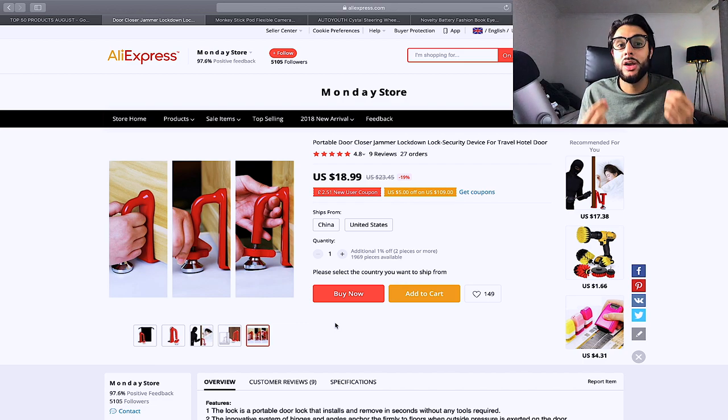A lot of people have anxiety about being broken into while they sleep, and this product puts their mind at ease — that's why it's on today's list.